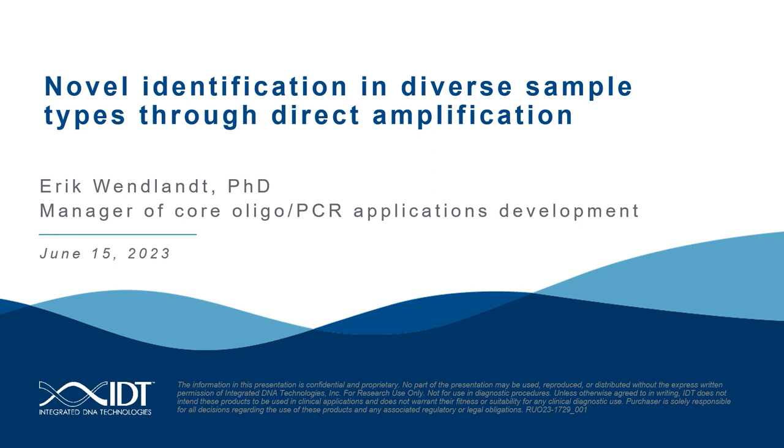Thank you for the introduction, Francisco. My name is Eric Wenlant, and I am the manager of Core Oligo and PCR Applications Development at IDT. Today's talk will introduce you to a novel way of generating qPCR and genotyping data without the need of costly and timely extraction steps.